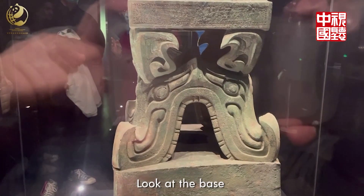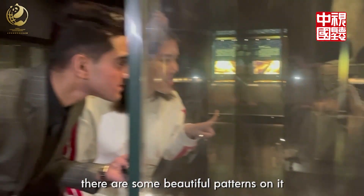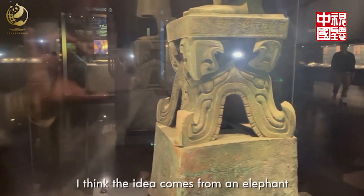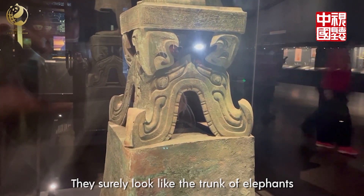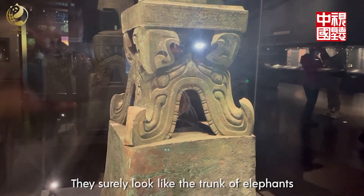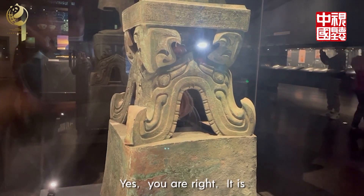Look at the base — there are some beautiful patterns on it. I think that's an idea that came from an elephant. They surely look like the trunks of elephants. Yes, you are right, it is!